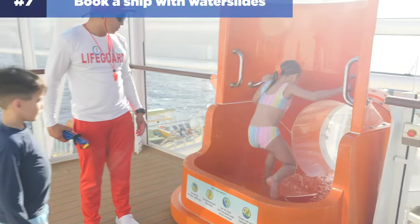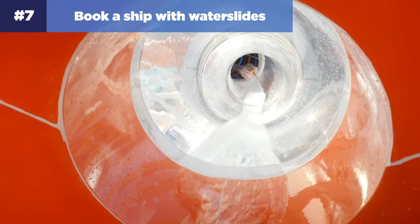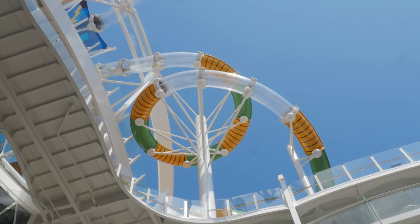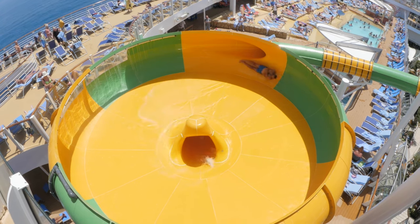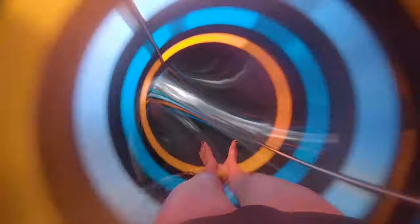Number seven: consider booking a ship that has water slides. While pools are fun, water slides are kings among kids, and not every Royal Caribbean cruise ship has one. When you have a pool day, kids want to do something beyond just relaxing by the pool. Water slides have been a huge benefit for families since kids can ride them over and over again, so check that your ship has a water slide before you book.